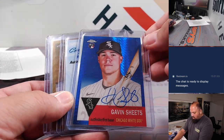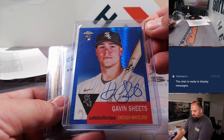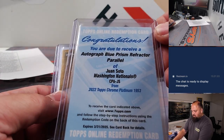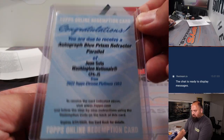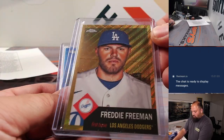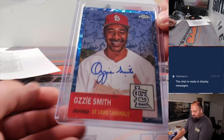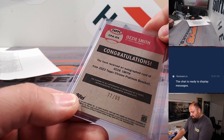And here come the autos from the Platinum. Gavin Sheets. There was a Redemption — Washington Nationals version of Juan Soto, Blue Refractor Auto. There's a Gold Freddy Freeman. Zach Gallin Auto in blue. And an Ozzie Smith, the Wiz — that one was out of 99.